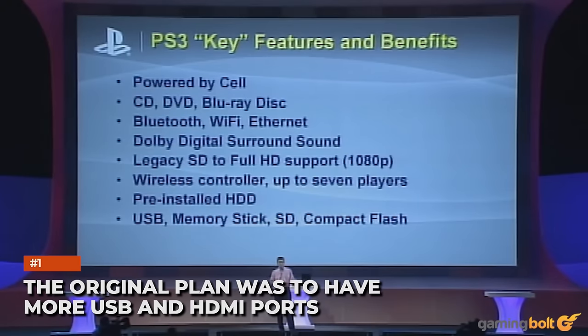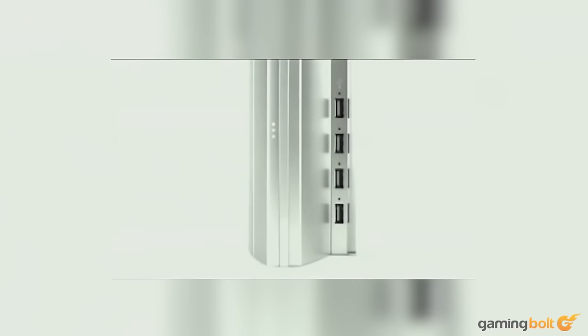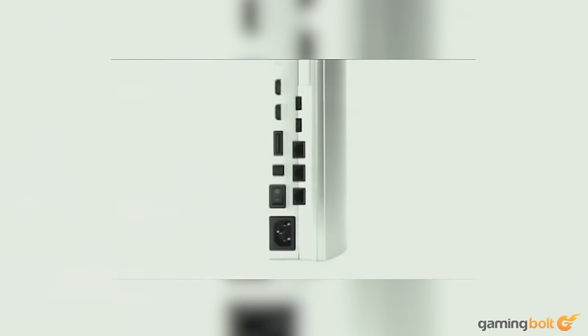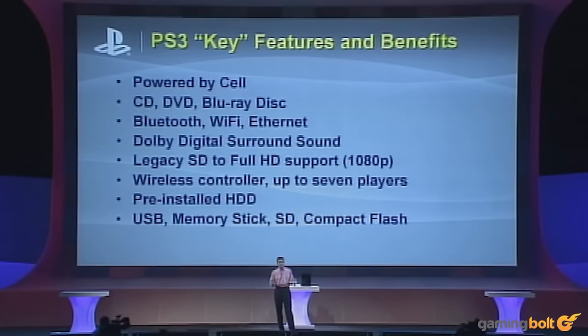The original plan was to have more USB and HDMI ports. The PlayStation 3's original model was a feature-packed console bursting with utility, boasting a total of two HDMI ports, three ethernet ports, and six USB ports. This early variant was showcased a full year before its release, but when the PS3 reappeared at E3 2006, it only had one HDMI port, one ethernet port, and four USB ports, presumably as an effort to cut down on production costs.